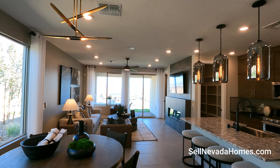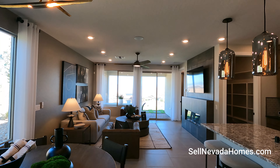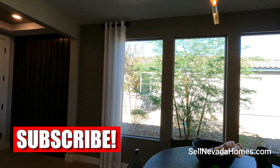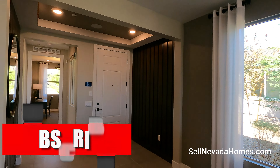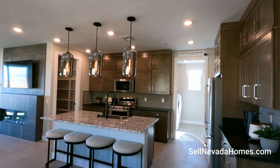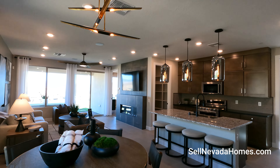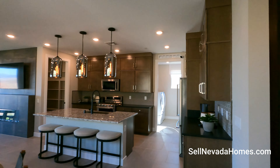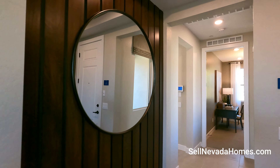Welcome! If you're new to my channel, give it a quick like, subscribe, and hit the notification bell. Take a look at this view over there — it's a really nice view, we'll get there.